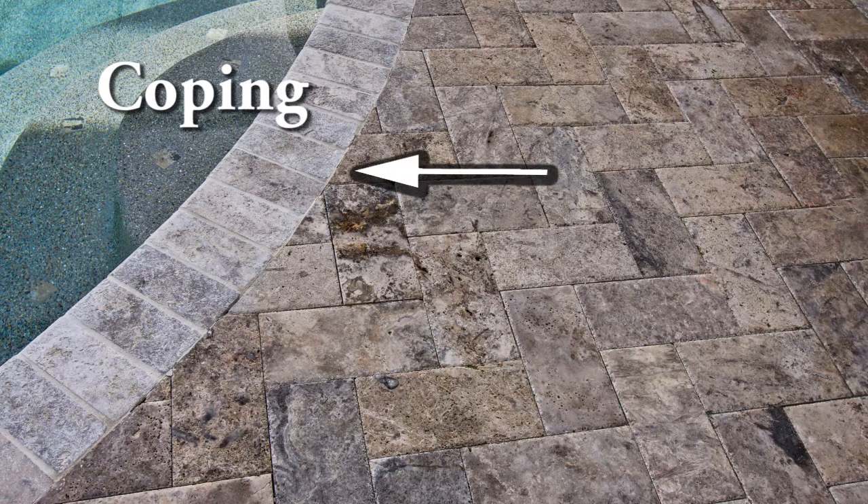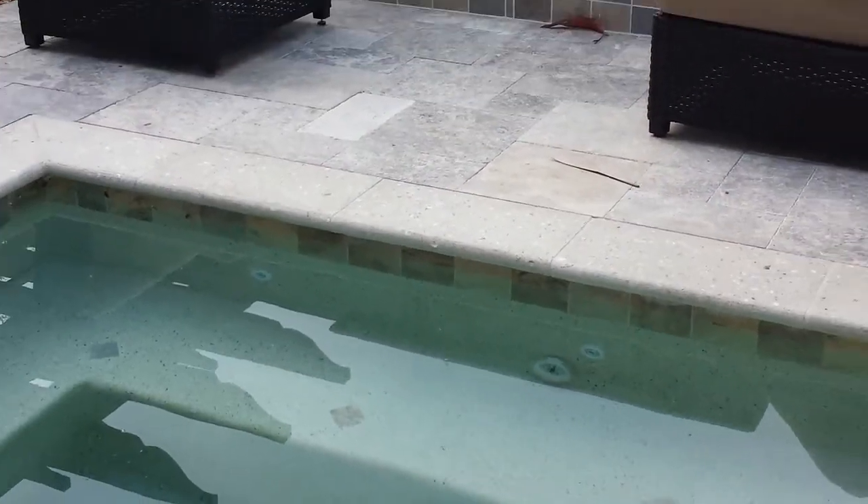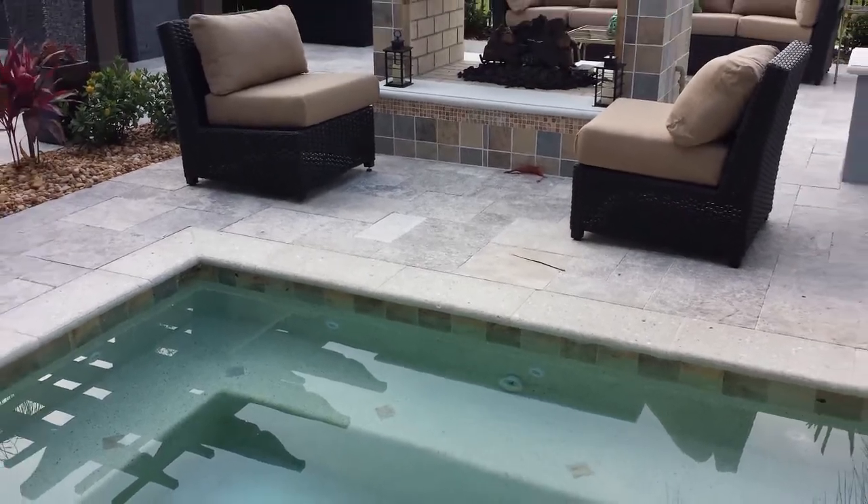Coping, on the other hand, goes around the lip of the pool. It has a rounded edge and it's meant to protect the pool structurally, as well as those within the pool, from any injury from sharp edges.